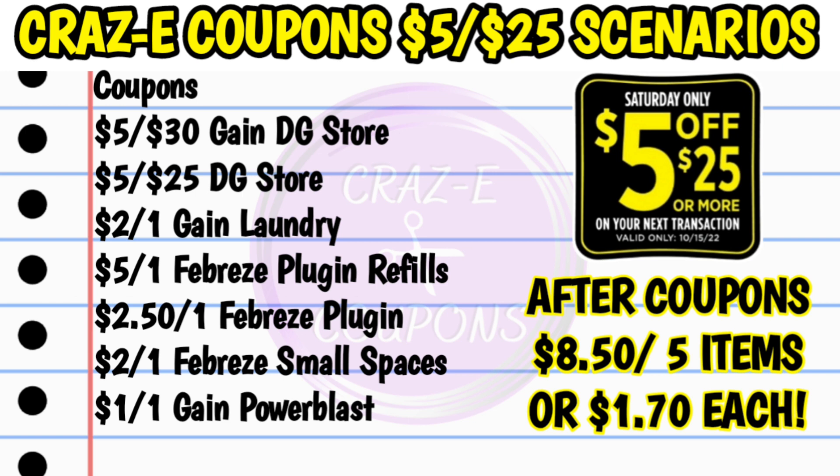Here is your list of coupons. You're going to need your $5 off $30 Gain and your $5 off $25, the $2 off 1 Gain laundry product, the $5 off 1 Febreze plug-in refills, the $2.50 off 1 Febreze plug-in refill, the $2 off 1 Febreze small spaces, and the $1 off 1 Gain power blast. That's going to bring your subtotal after coupons down to $8.50 for 5 items, making each one just $1.70 each.